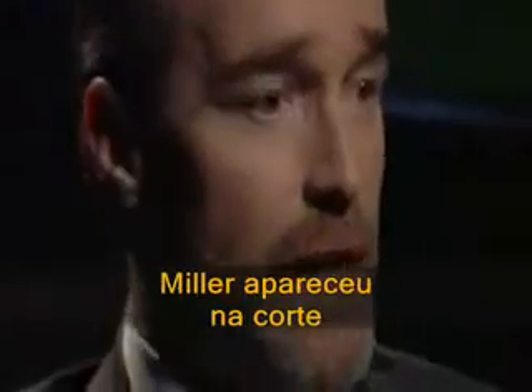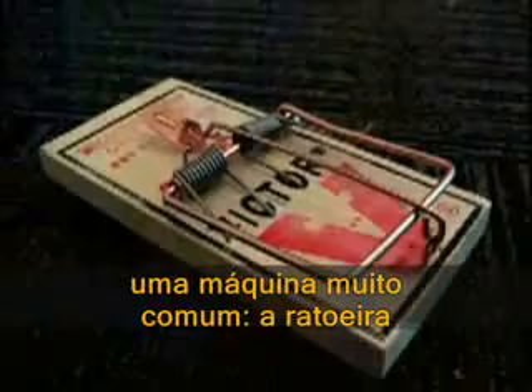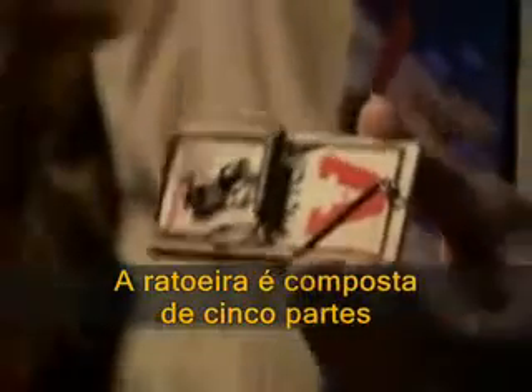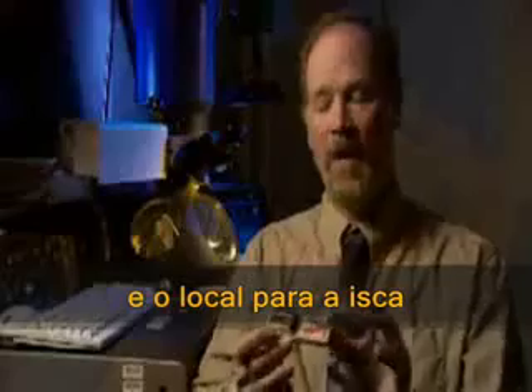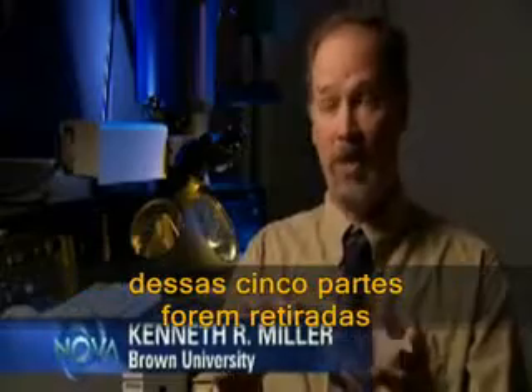To emphasize DeRosier's point, Miller arrived at court making an unusual fashion statement. As an example of what irreducible complexity means, advocates of intelligent design like to point to a very common machine — the mousetrap. The mousetrap is composed of five parts: a base plate, the catch, a spring, a hammer that does the dirty work, and a bait holder. The mousetrap will not work if any one of these five parts are taken away.